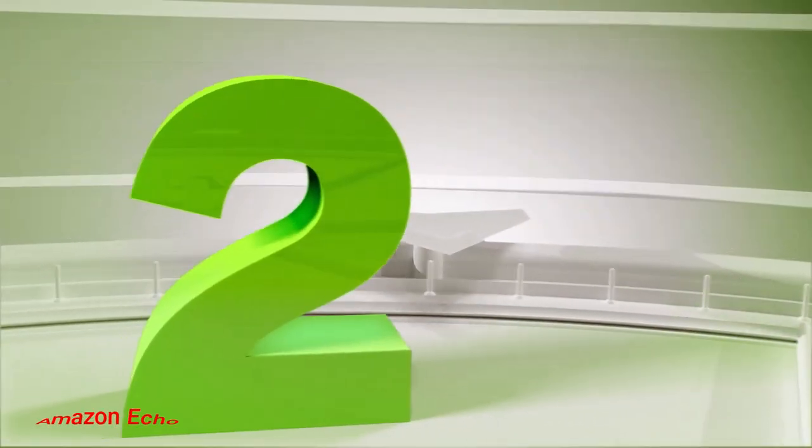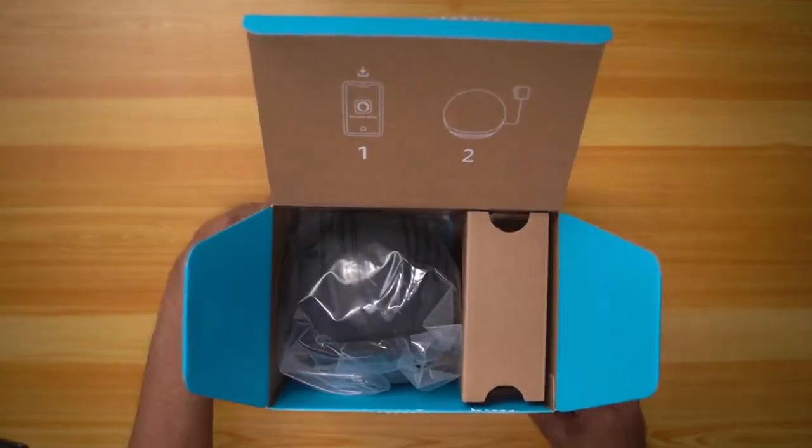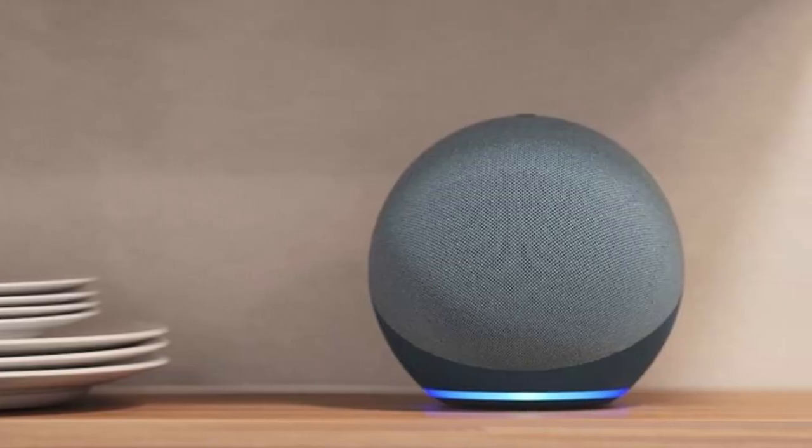Number 2: Amazon Echo. We think the Echo has the best audio quality out of all the other $100 smart speakers out there right now, thanks to its impressive bass and powerful midrange frequencies.